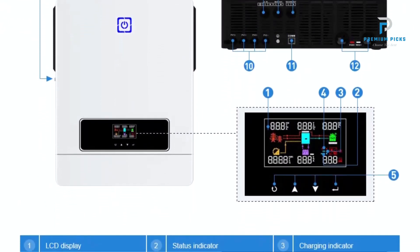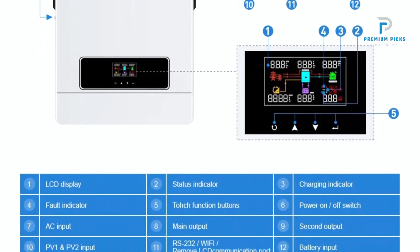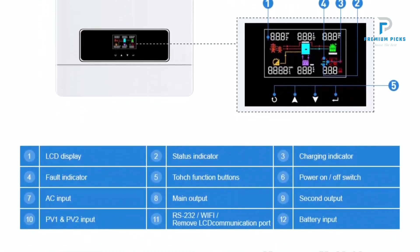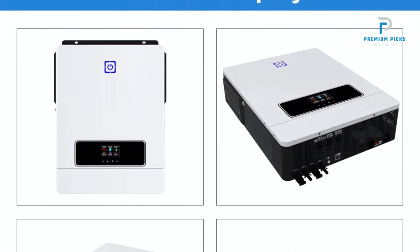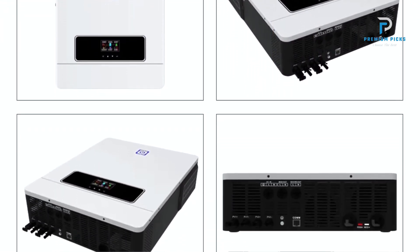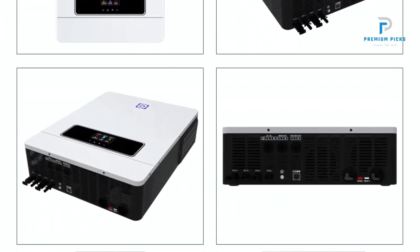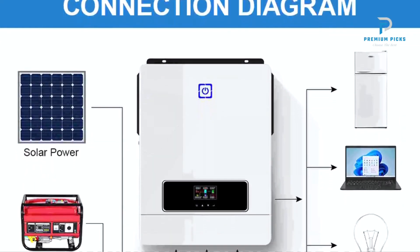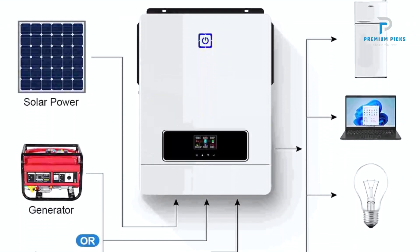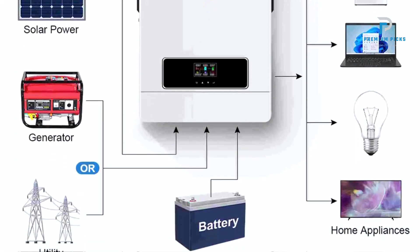In terms of performance, the Dachstrom Hybrid Solar Inverter excels in efficiency and versatility. The dual MPPT (maximum power point tracking) solar chargers ensure maximum energy harvest from the solar panels, even under varying conditions. With a high PV input voltage range of 950V DC, it accommodates a broad spectrum of solar panel configurations.